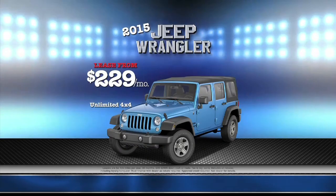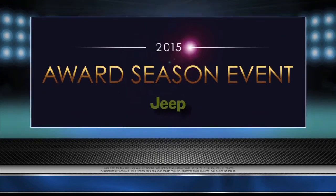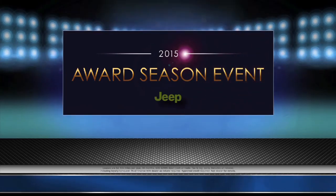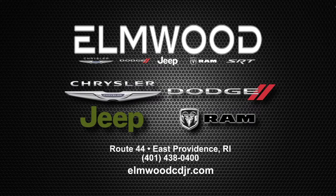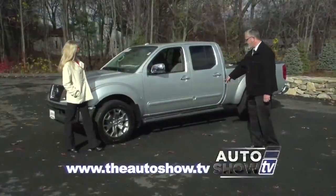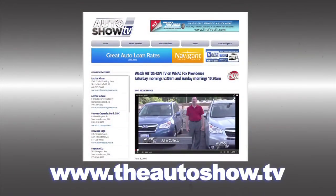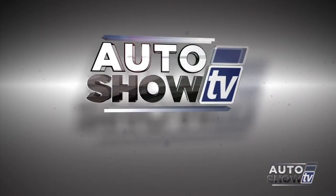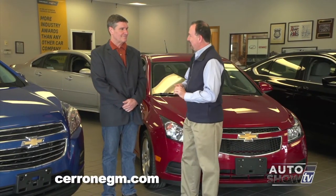Let Elmwood Jeep make you smile. Get ready for any spring adventure in the all-new Jeep Renegades starting at just $21,999. This month only, 2015 Jeep Wranglers start at just $229 a month, and 2015 Jeep Grand Cherokees from just $239 a month. Hurry in during the 2015 awards season event. Elmwood Jeep on Route 44 in East Providence, or online at elmwoodcdjr.com. For more information about dealers and deals on today's show or to view previous episodes, visit theautoshow.tv.